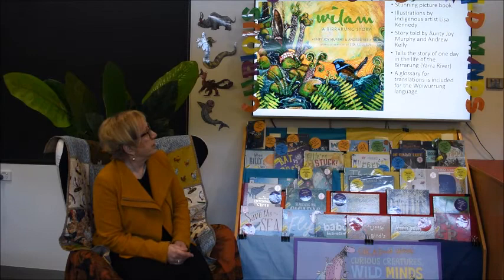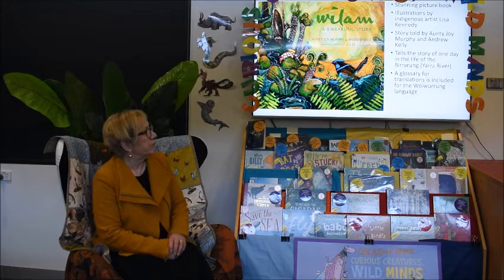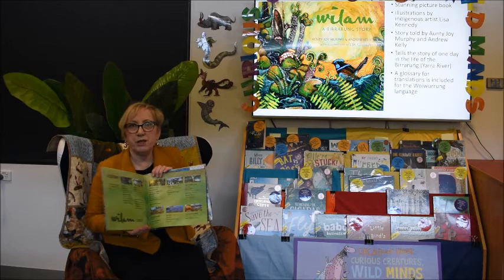This is Willam, a Birrarung Story. Birrarung is the Indigenous name for the Yarra River. It's a stunning book. The illustrations are by Indigenous artist Lisa Kennedy and it's told by Aunty Joy Murphy and Andrew Kelly. It tells the story of one day in the life of this river. There's a glossary of translations at the back of the book to help you work out the meaning of the words. So we'll just read this one — Willam.